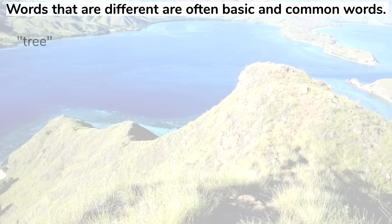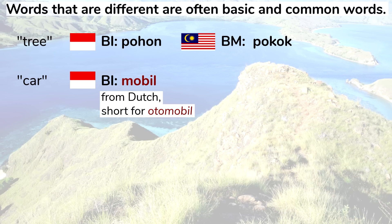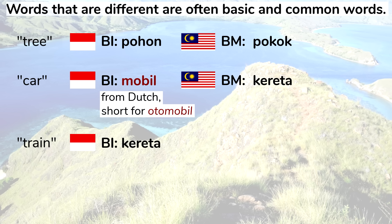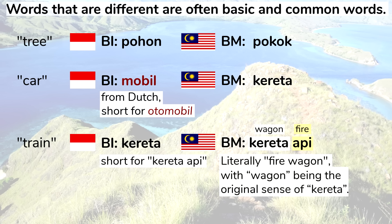Putting aside colonial vocabulary and looking at vocabulary in general, it's fair to say that the words that are different in Indonesian and Malay are often very basic and common words. The word for tree: pohon in Indonesian, pokok in Malay. The word for car: mobil in Indonesian — another word from Dutch, short for otomobil — while in Malay it's kereta. In Indonesian, kereta means train and is short for kereta api, which is the same as the Malay word for train. Kereta api literally means fire wagon.